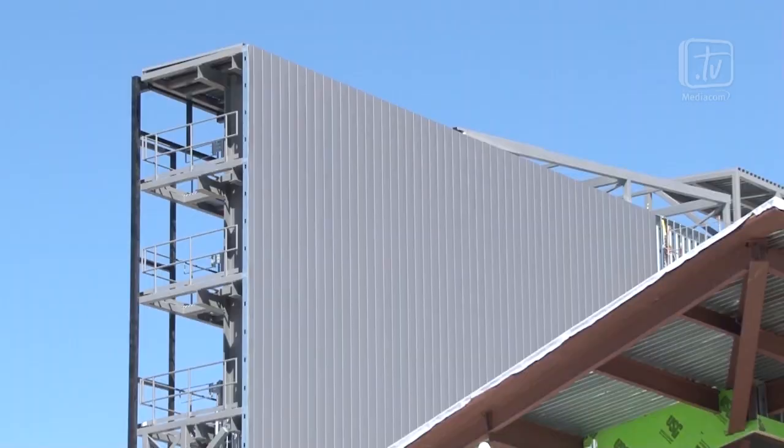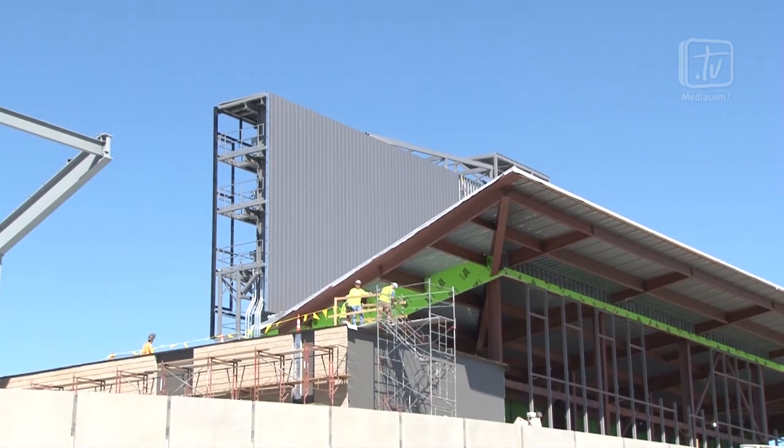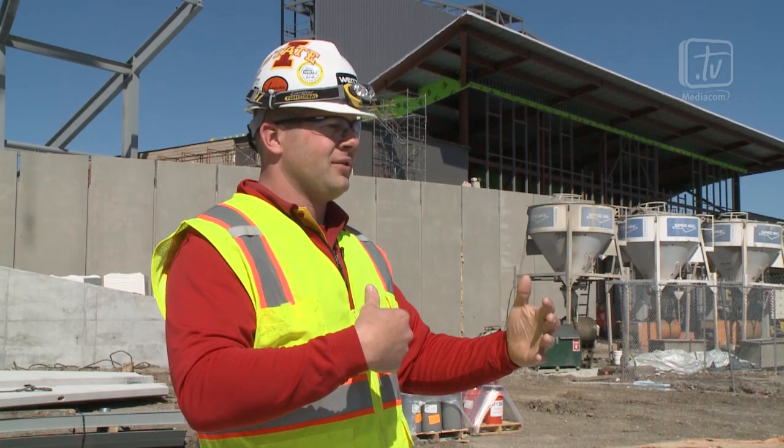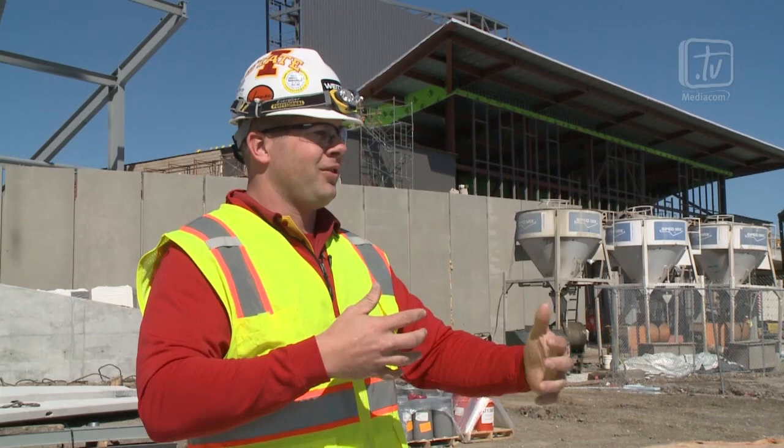Up high, you'll also notice that we've got metal panels working their way across, so it really starts to give the scoreboard some structure and substance. We've broken the schedule down into multiple phases. We've got a club that has its own critical path, the east hillside, the west hillside, and the lower bowl — and they're all treated independently but they all intertwine.